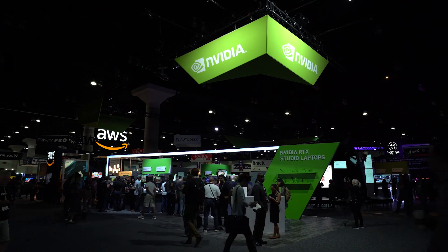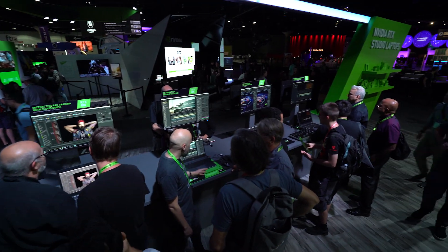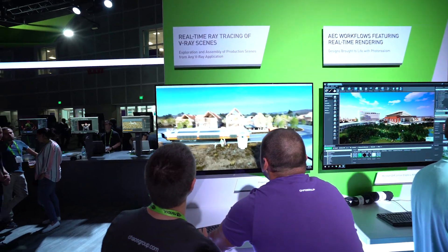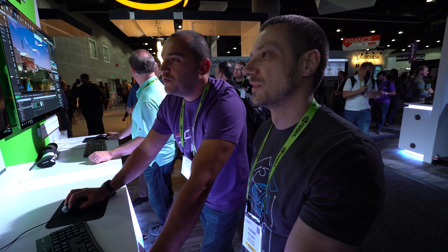Hi, I'm Lexi Whitmore from NVIDIA here at SIGGRAPH 2019, the biggest show for computer graphics. All week, we've shown thousands of SIGGRAPH attendees how RTX is pushing the frontiers of creativity with real-time ray tracing and AI, so artists can quickly create realistic and accurate designs.